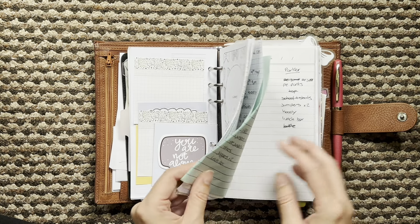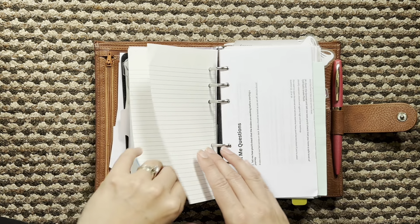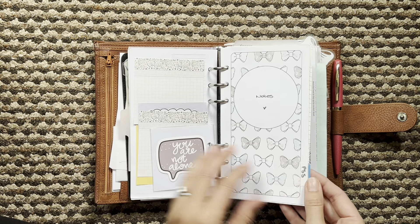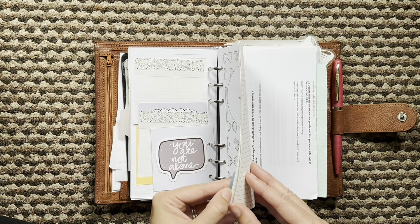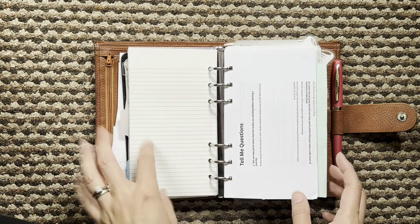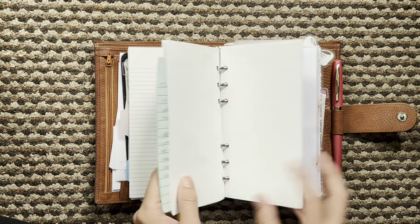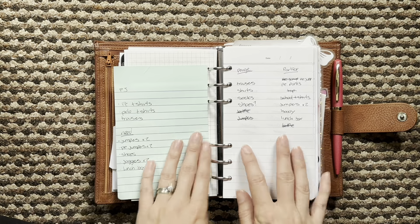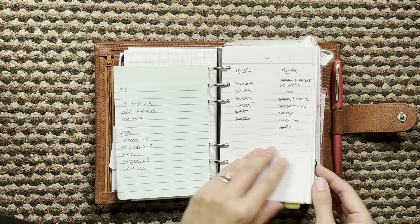Then we have my little notes section. This might be something that comes out — maybe not the whole thing, but I think my volunteering stuff could be switched out into a different planner just because I don't reference it every day. It's very handy to have with me but I don't necessarily need it in there. I'll probably keep these pages in here as it's just good to have some scratch paper. I have my driving lesson questions here, back to school shopping, and then just some random notes.